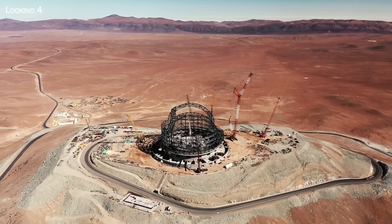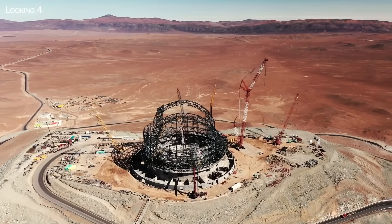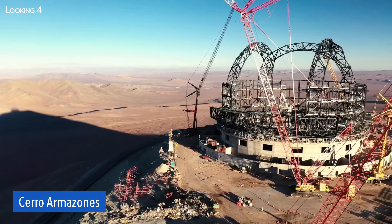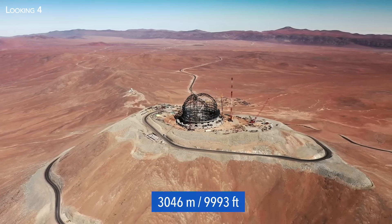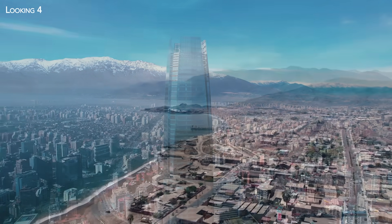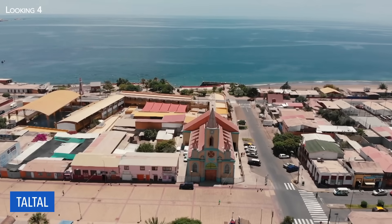To find your way to the construction site of this new object, you'll need to be well informed. The Extremely Large Telescope, commonly known as the ELT, is located on the summit of Cerro Amazonis. This 3,000-meter-high platform is located in the northern part of Chile, almost 1,300 kilometers from the capital, Santiago. The nearest town, Taltal, is 130 kilometers away.